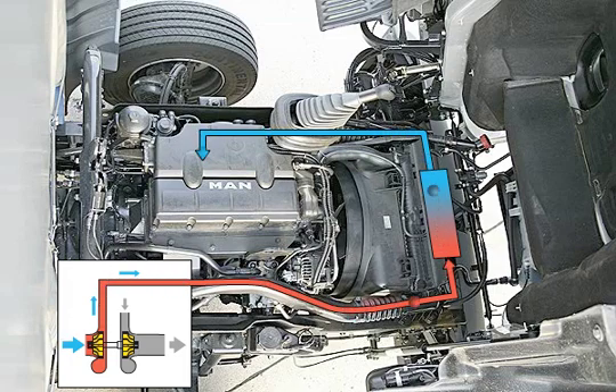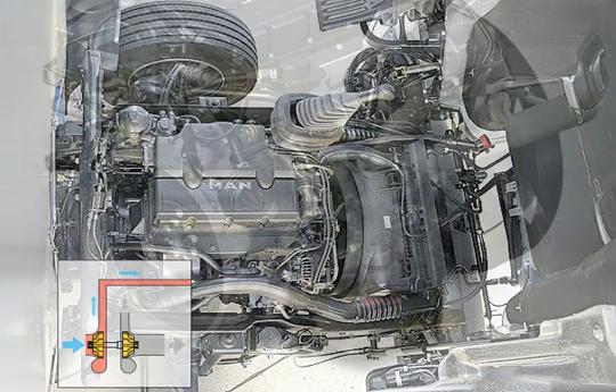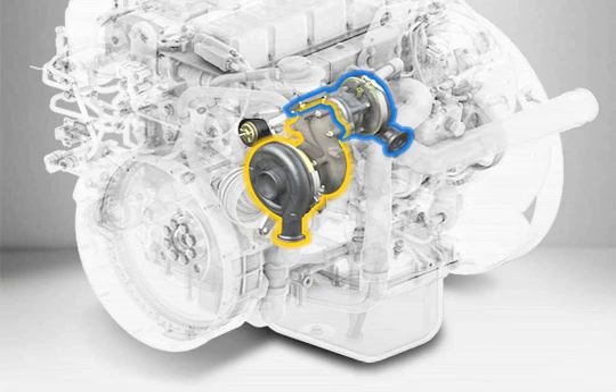Except for the basic 150-horsepower engine, all available power ratings have two turbochargers with varying geometry installed one after the other. The two-stage charging optimizes engine tuning across a wide range of engine speeds.